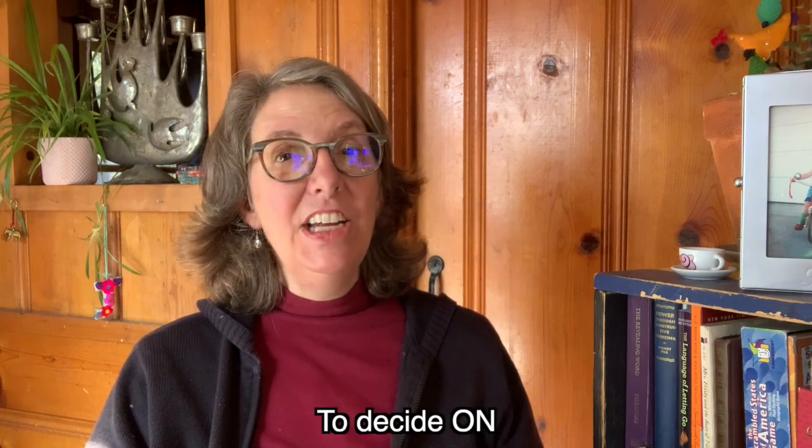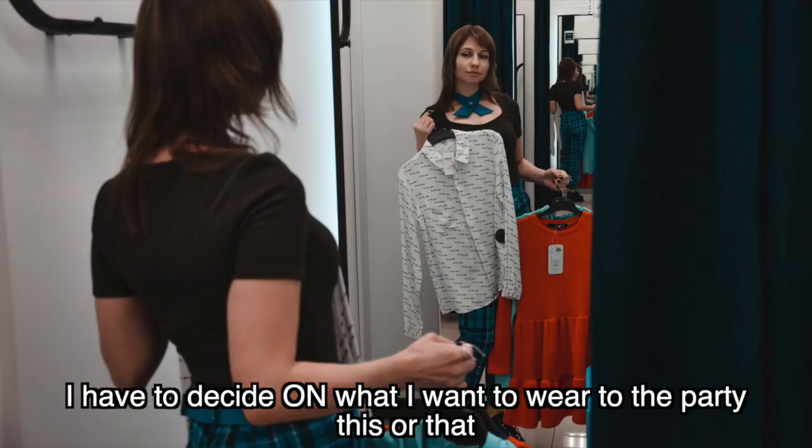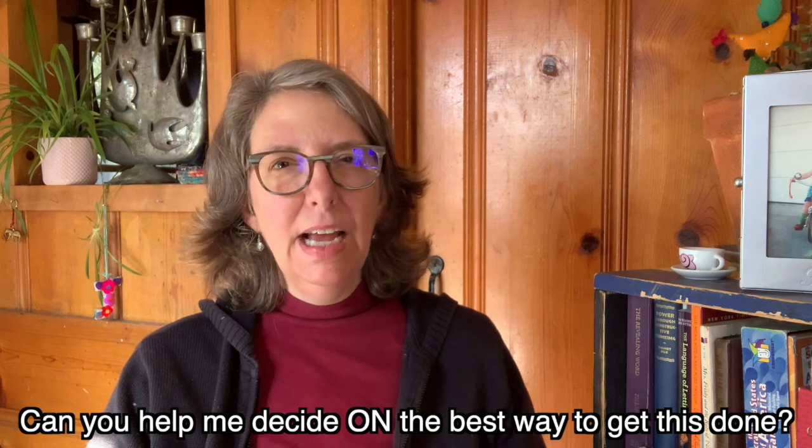The first one on this list is 'decide on.' If you need to make a decision, you might want to use this phrase. For example: I have to decide on what I want to wear to the party — this or that. You might also ask someone: can you help me decide on the best way to get this done?